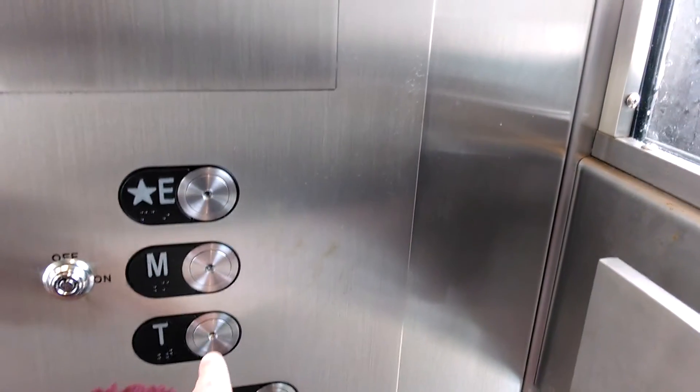These buttons look original. I must say, this elevator runs very well.